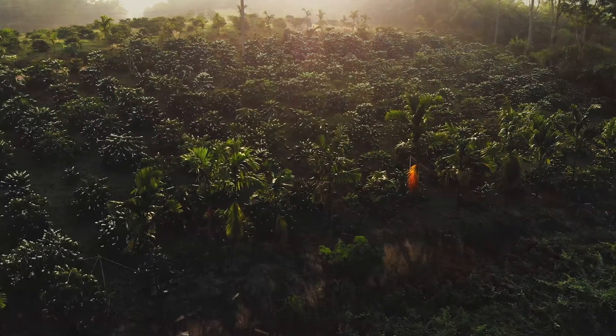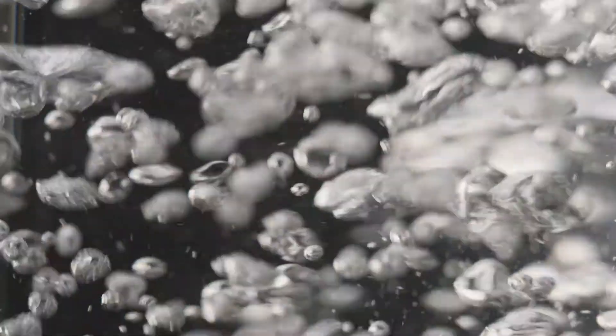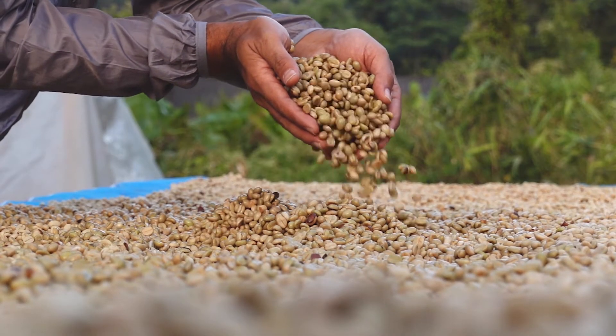Coffee beans of different origins, roast profile, and age all need optimal temperatures to bring out their best. 93 degrees Celsius is a great starting point to understand the flavor potential of any coffee. Coffees from South American origins such as Brazil are generally lower in acidity, rounded and sweet with a medium to heavy body.